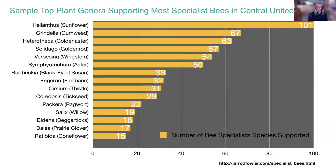Here are some of the top plant genera supporting the most bee specialists in the central U.S. The top is the sunflower genus Helianthus, supporting over 101 specialist species — some narrow specialists, some oligolectic specialists. Many of these plant genera belong to the aster family, Asteraceae. Those open flower forms with easy-to-access pollen and nectar support a number of specialists. I'll be talking about many of these plant genera later in the presentation.